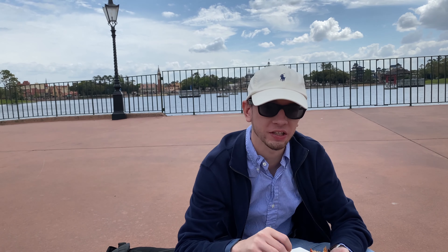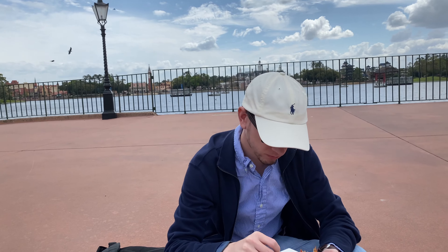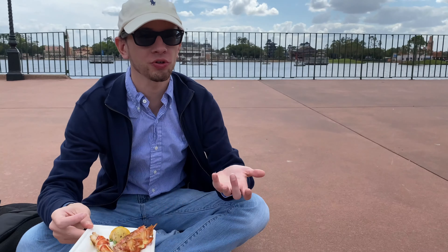It pairs well with the rice too — this is really good together. I give it like a nine out of ten. I'm really happy with it. I mean, it's not a huge portion, but it's lobster.